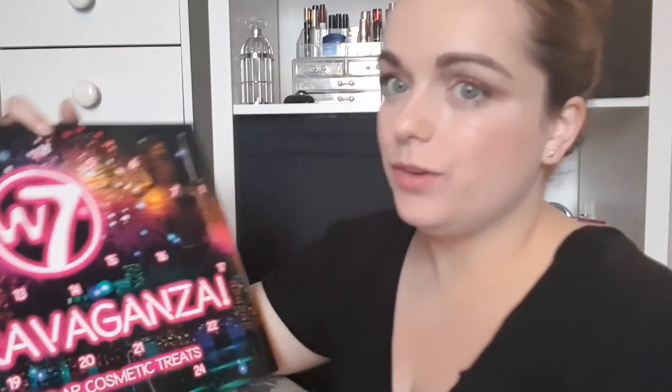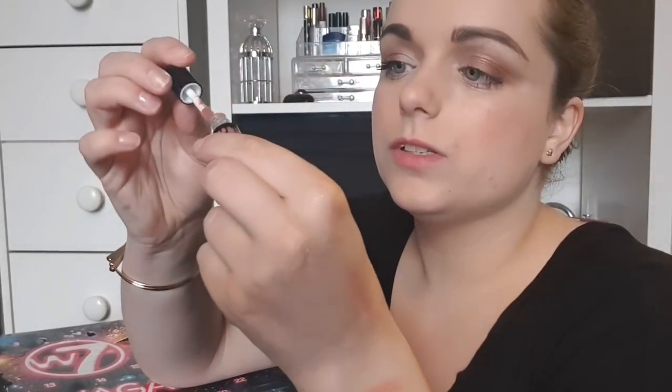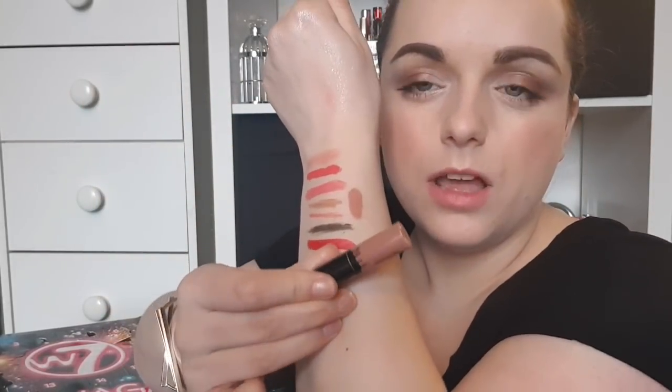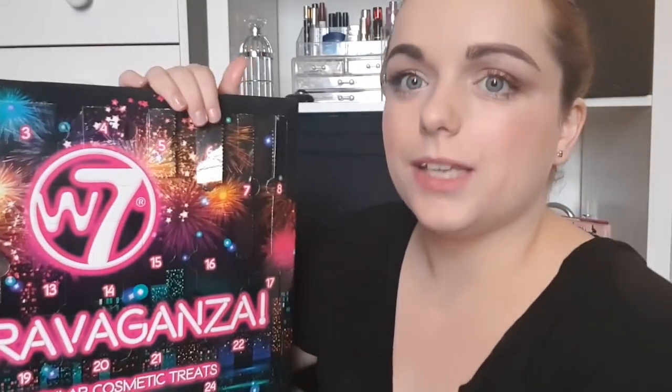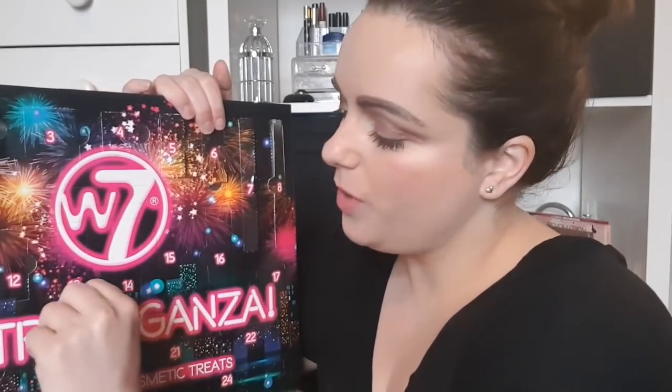Day number twelve: another matte lip. If you like lip products, we've been quite lip-heavy. It's a Mini Skinny Lippy matte lip color again — a nude one. I think that will go with the nude lipstick and lip liner we've just got. They're just small sizes but how many times do you actually use a lip product up?